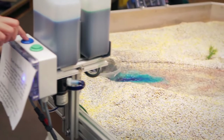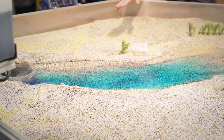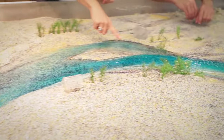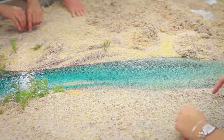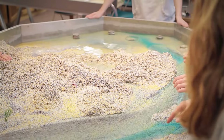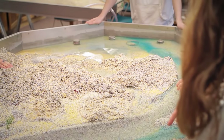One great thing the stream table can do is insert dye into the stream flow. You can see the dye highlights the deepest parts of the flow, which we might have thought was over on the left, but it turns out is way over on the right. It also highlights the most rapid parts of the flow because that's where all the blue dye comes out first. So here we have this deep channel we never would have known about unless we had the dye.